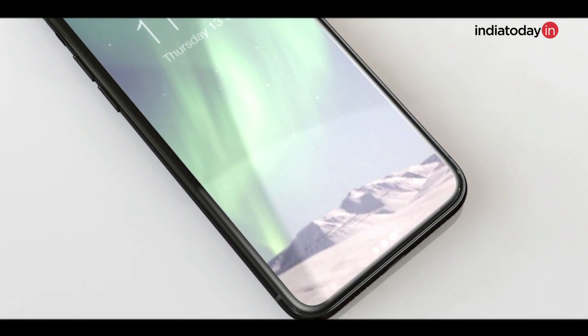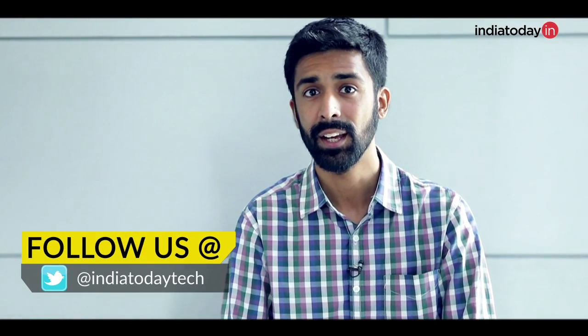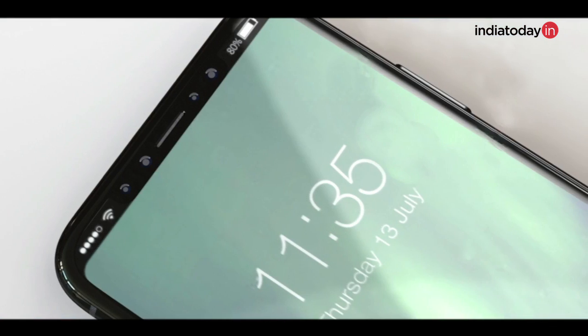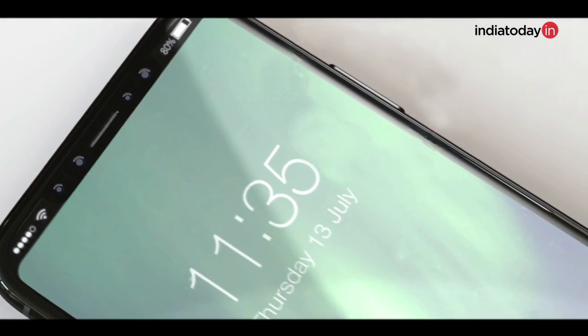The bottom bezel is completely gone and is being called the functional area, where on-screen keys will reside and which will also act as an area for notifications. The top bezel is also reduced, but Apple has cleverly kept the earpiece, camera, and other sensors on the bezel while still providing display area by cutting the bezel into a very narrow portion. The display area beside the earpiece will be used to show battery and connection information.